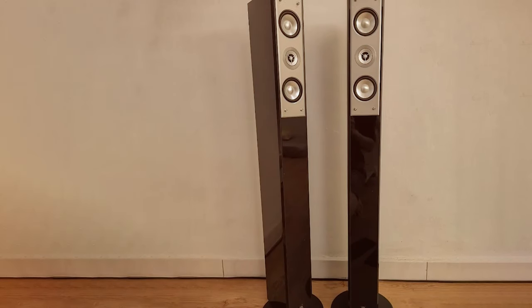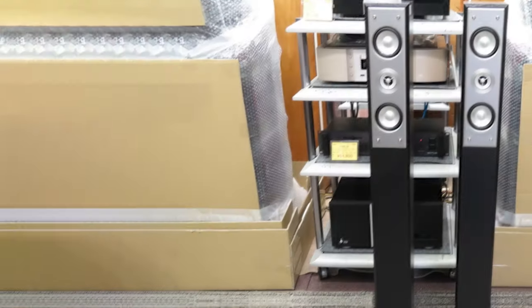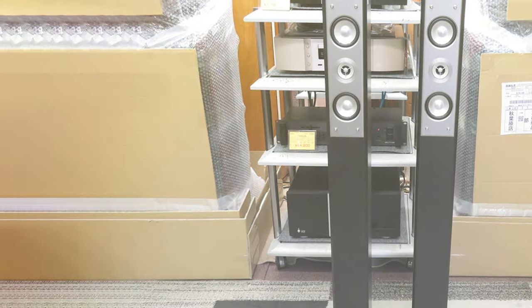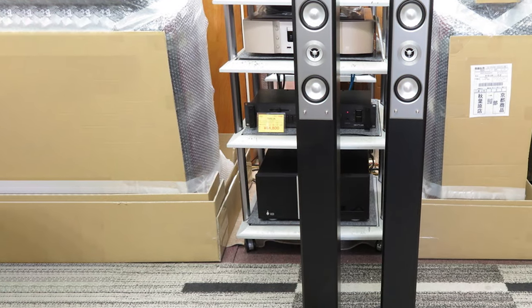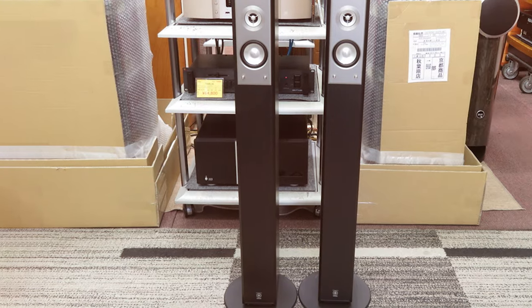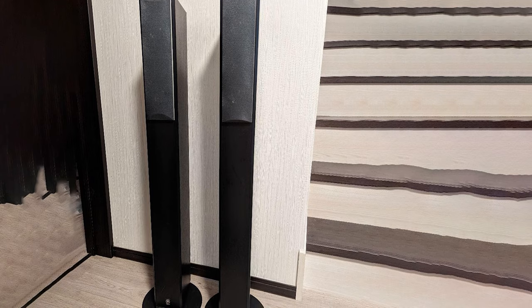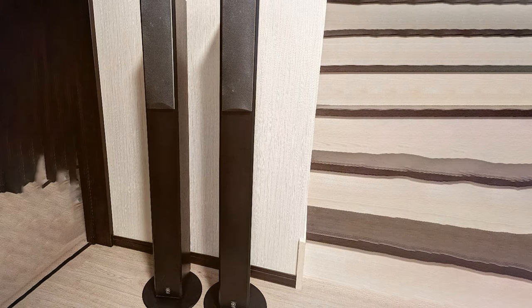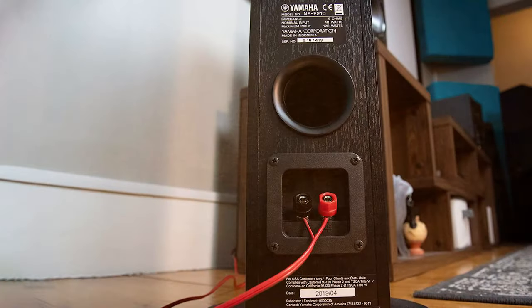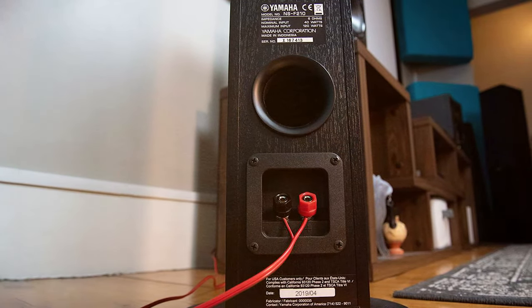The NSF 210BL's unassuming design allows them to blend seamlessly into any room decor, and their slim profile makes them easy to position. Whether you're watching your favorite movies or grooving to your music collection, these speakers deliver an enjoyable and balanced audio experience. For those on a budget but unwilling to compromise on sound quality, the Yamaha NSF 210BL is a compelling choice — proving that you don't need to break the bank to enjoy great sound.